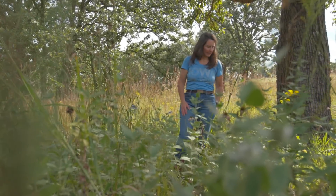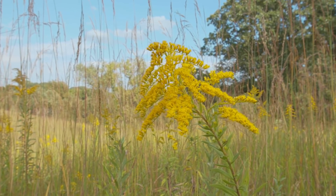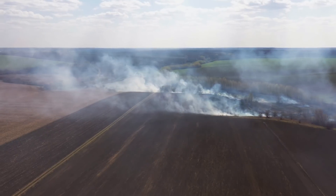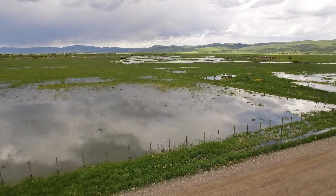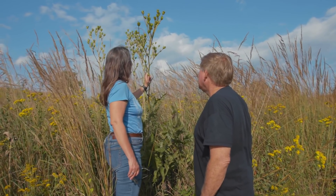I think society today wants more from agriculture than simply calories. We want agriculture to help us solve the climate crisis and provide clean drinking water and flood control, and we also need to help protect our native biodiversity.